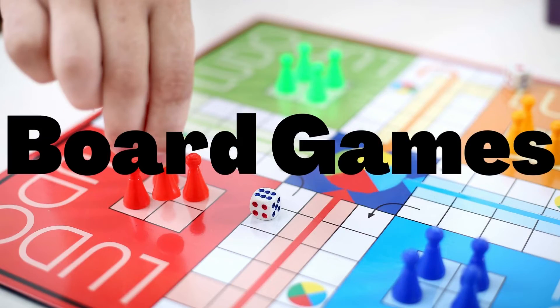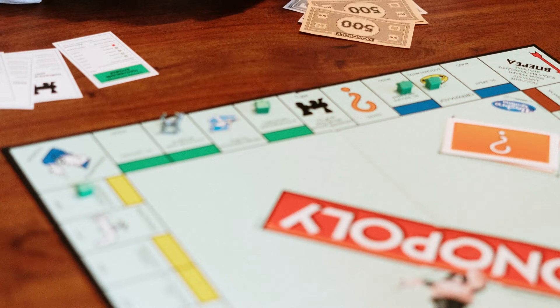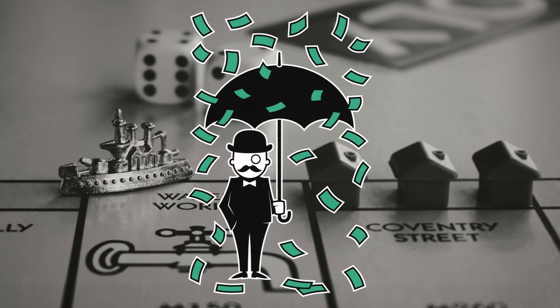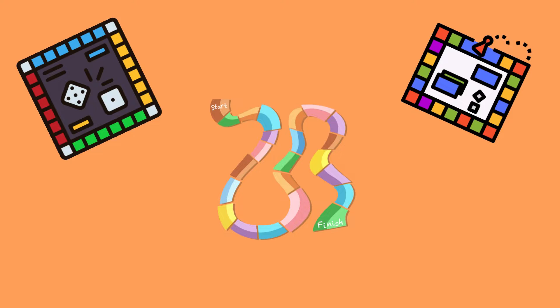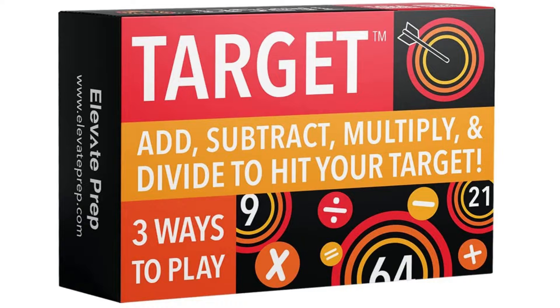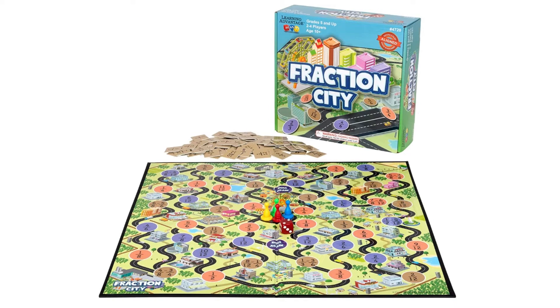Board games: go old school and play board games like Scrabble or Monopoly to practice math skills naturally — counting points, movement, or amounts of money each time you pass Go and collect $200. Or find a new board game to practice specific math skills such as addition, subtraction, multiplication, division, or fractions, like the games Target, SumSwap, or Fraction City. Check the description below for more math-themed games.